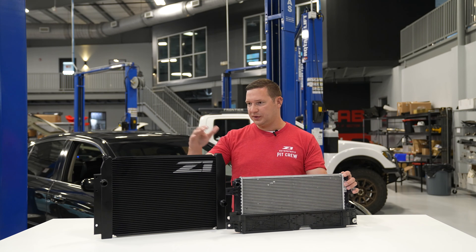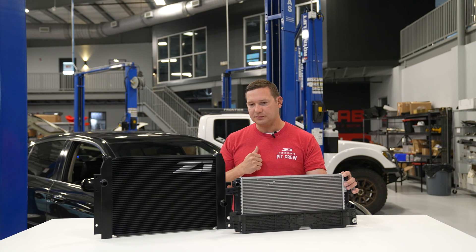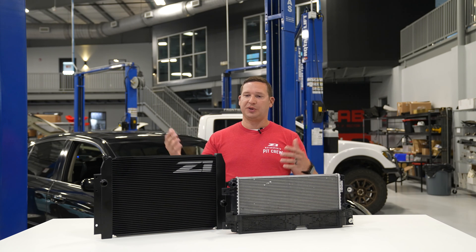It's also taller, yielding a 43% increase in surface area to help swap that hot air out for cooler fluid to get back to the intercoolers. Overall, you've got a 174% increase in volume of fluid in there, so that initial heat sink as we start to apply it really helps. And as we're shedding heat with more capacity, you've got more stability there.